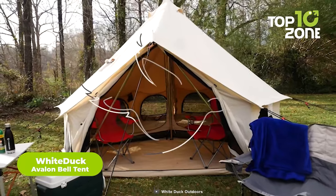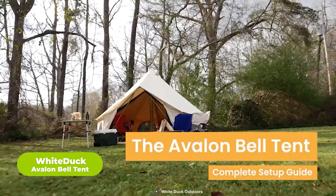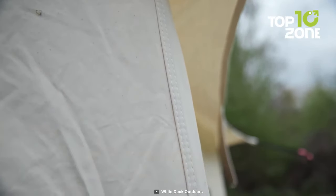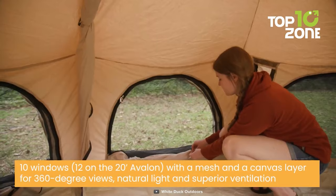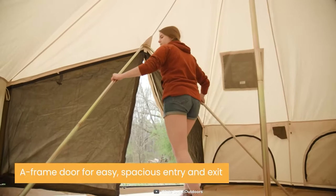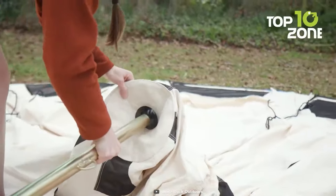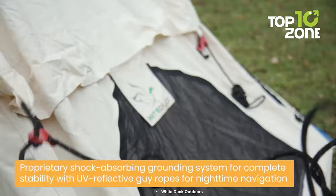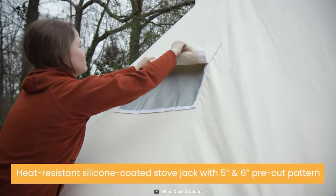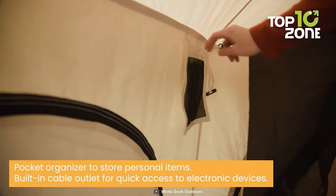Camp in comfort and style with the White Duck Avalon Canvas Bell Tent, a premium glamping tent that offers exceptional durability. Made of Dynaduck fabric material, this tent has 10.10 ounces of Army Duck cotton canvas with a water-repellent and UV-resistant finish to withstand any condition. Its double-stitched seams with reinforced corners provide added strength, while the galvanized steel poles offer extra durability to resist harsh weather conditions. It has a proprietary shock-absorbing grounding system enabling easy transport to any environment, and comes with a pre-installed heat-resistant silicone-coated stove jack and a rain flap.